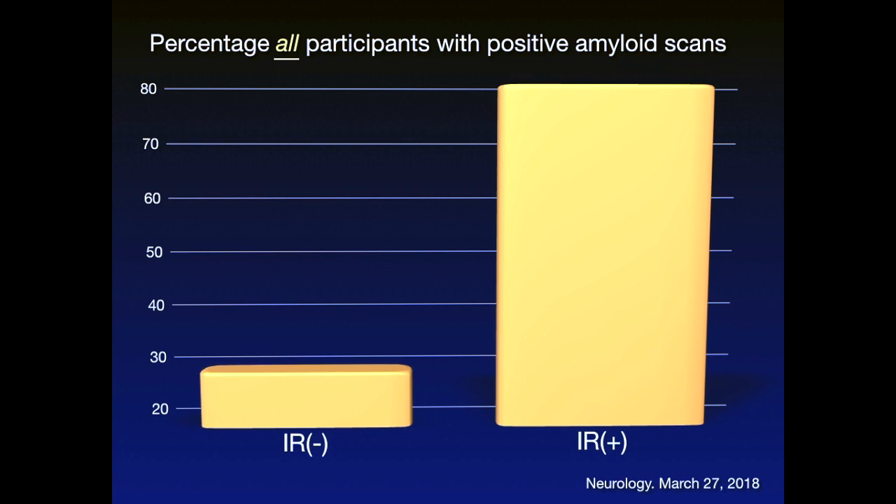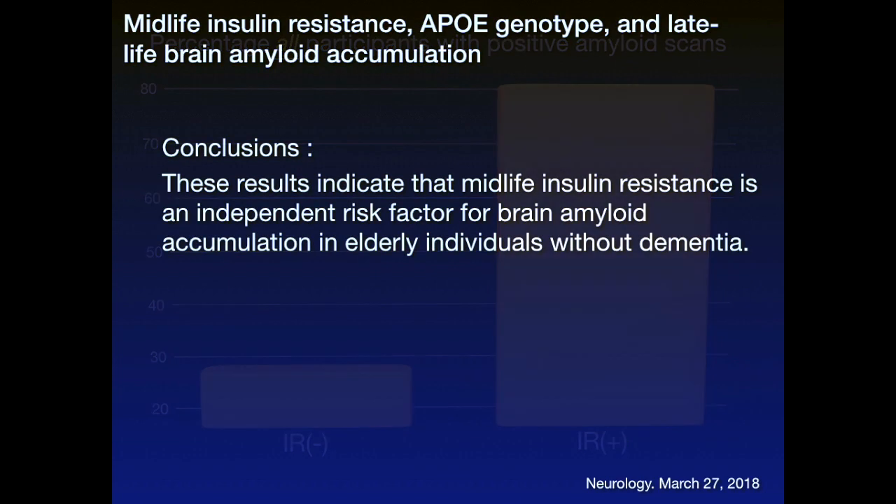My point is that you can control to a significant degree whether or not you are insulin resistant based upon your diet. These results indicate that midlife insulin resistance is an independent risk factor for brain amyloid accumulation in elderly individuals without dementia. At the beginning of the study these were not demented people, but look at their risk of developing amyloid in the brain, which is associated with dementia.